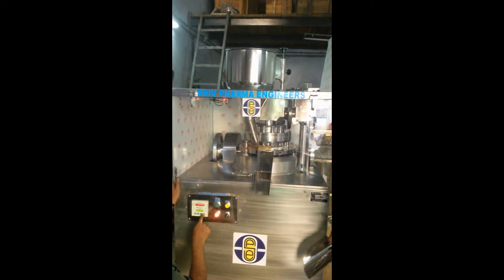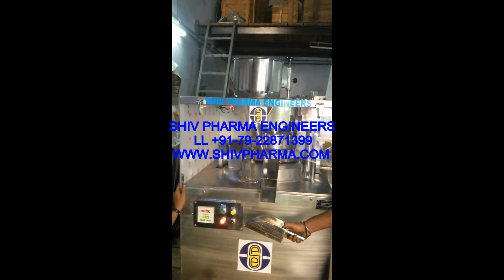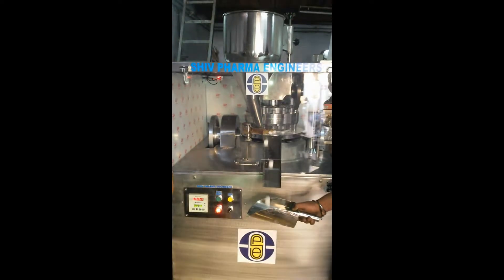Additional products include blister packing machine, strip packing machine, coating machines, colloid mill machine, clean room furniture, and material handling equipment. Do visit www.shedpharma.com for more details on our products and services.